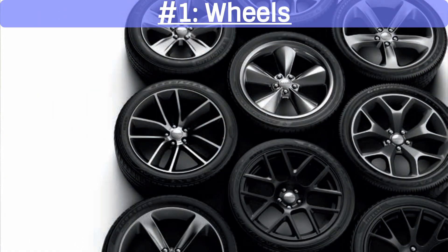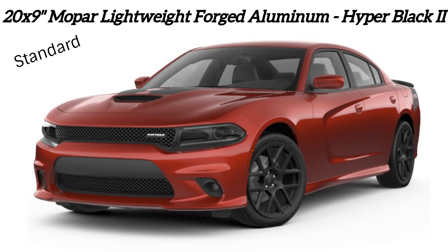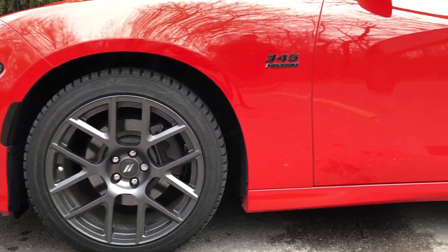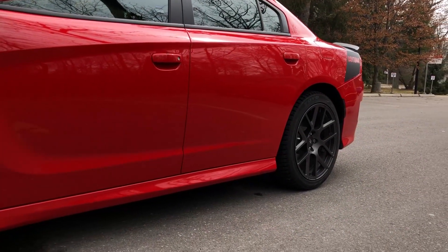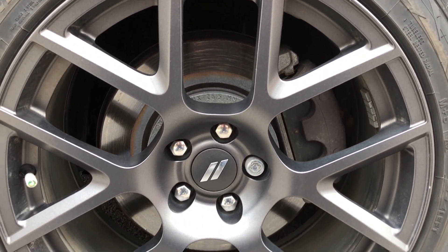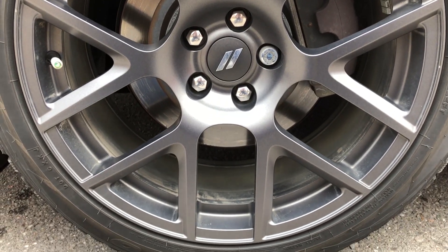The first thing on my list would be the wheels, which are 20x9 inch Mopar lightweight forged aluminum finished in hyperblack. These are currently only available standard on the Daytona RT and are an optional $995 add-on for the Scat Pack. I really like the design of these wheels — they really look good on the Charger, the hyperblack color is killer, and it works really well with the Toured color. The Dodge logo in the center cap finishes off the look.